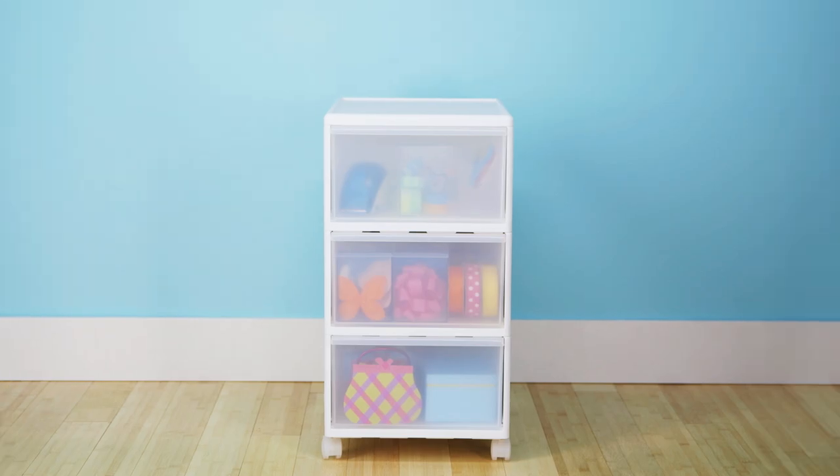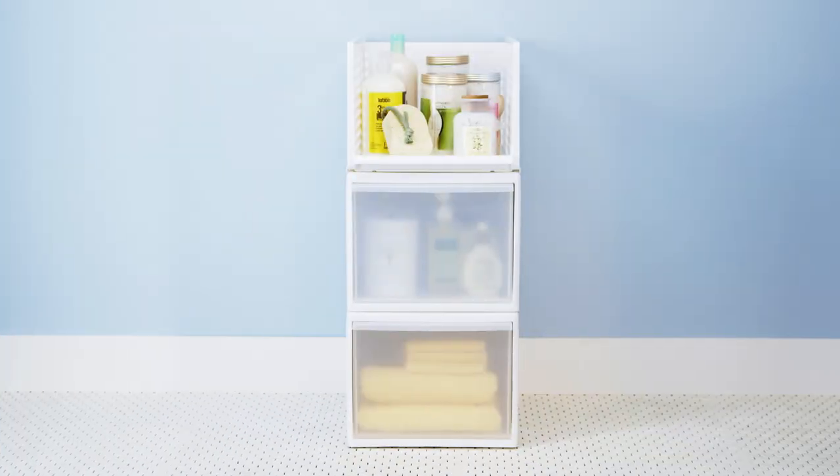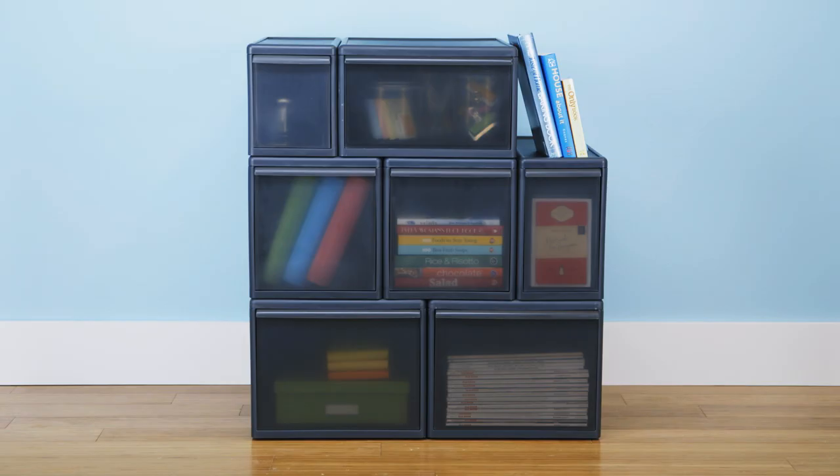Like it locked together, simply roll it all away. Like it bin and drawer system — three widths, two heights, and endless configurations. Also available in Smoke at the Container Store.